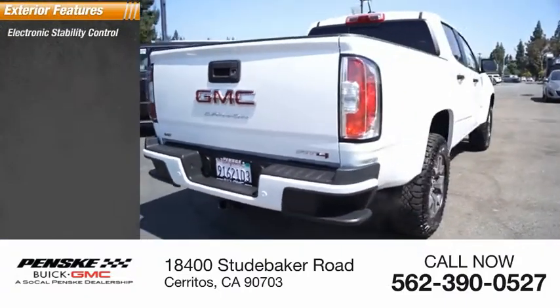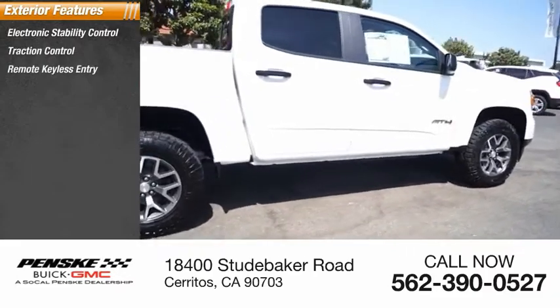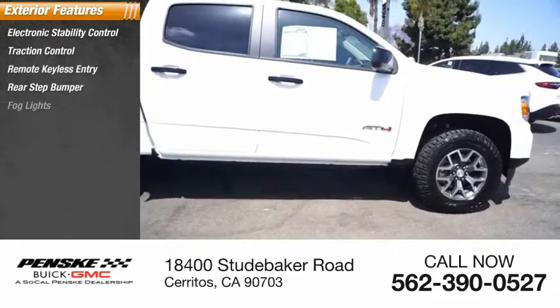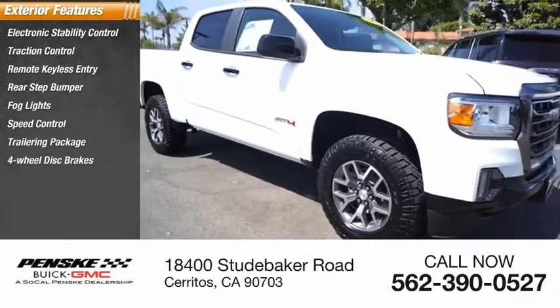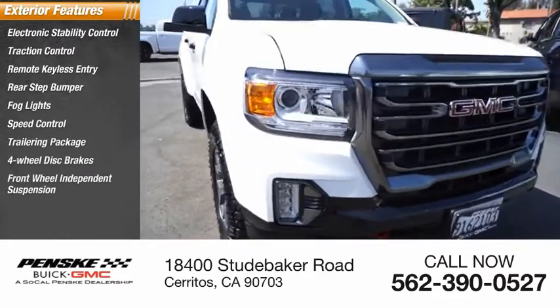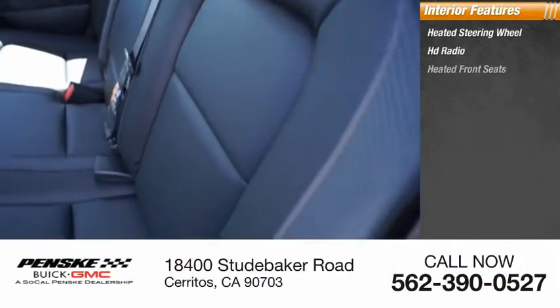Here are some of this vehicle's great options: electronic stability control, traction control, remote keyless entry, rear step bumper, fog lights, speed control, trailering package, four-wheel disc brakes, front wheel independent suspension, and rear window defroster.